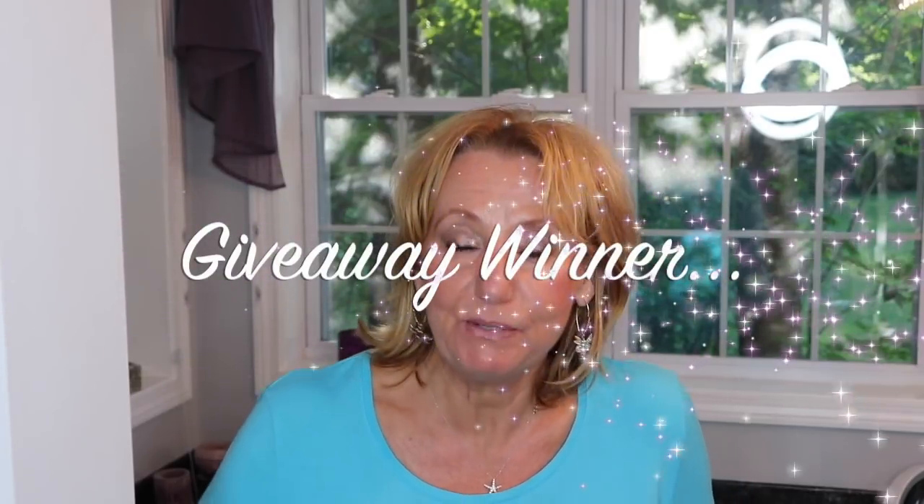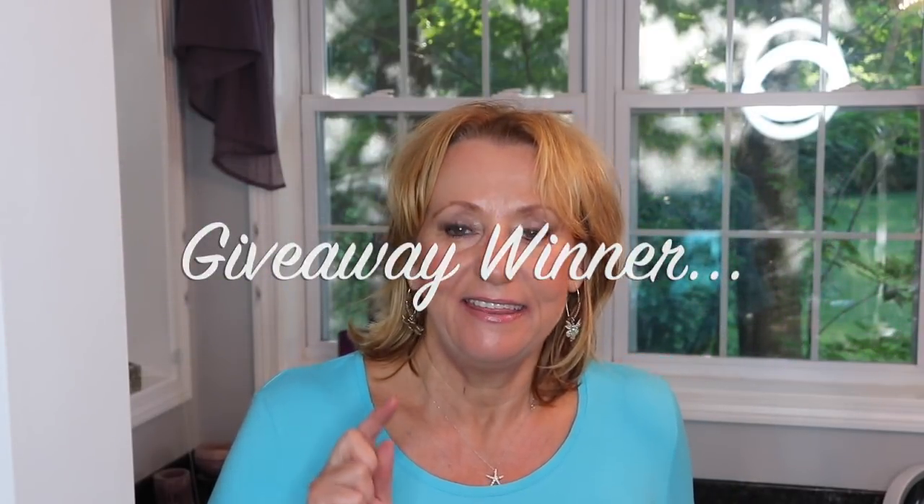Hey guys, it's Monica. I am super, super excited because this morning I did the random picker and I let it select my winner for the three.